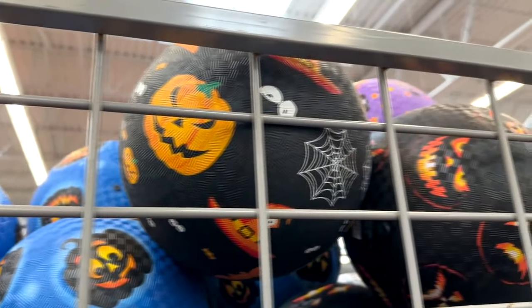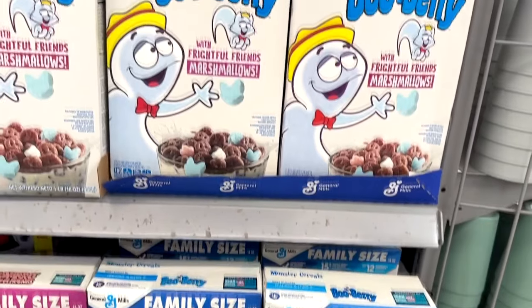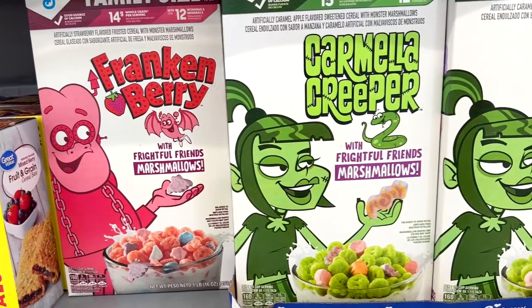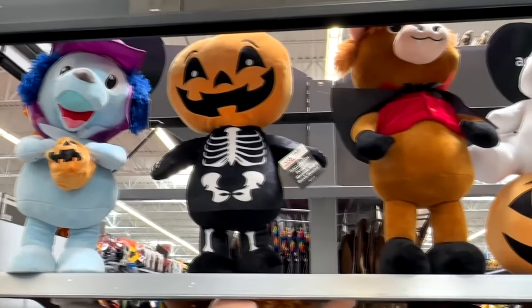And of course, cereal — Monster Cereal! The Monster's Frightful Friends: Boo Berry, Frankenberry, and Carmella Creeper. And apparently the Vampire Chocolate cereal was very popular, because that spot is completely empty.